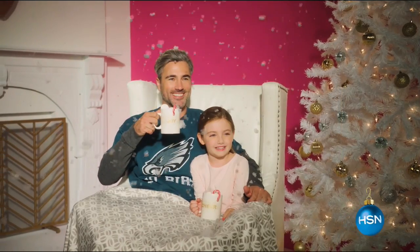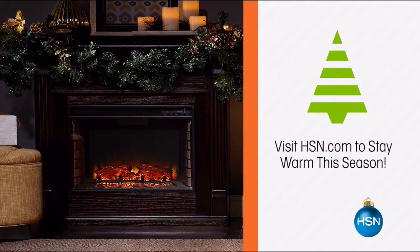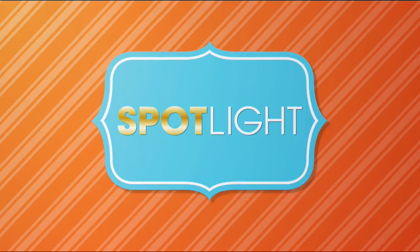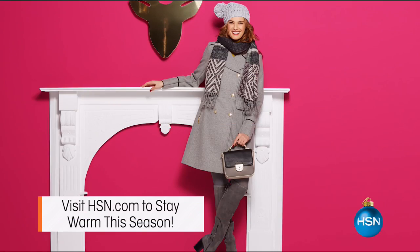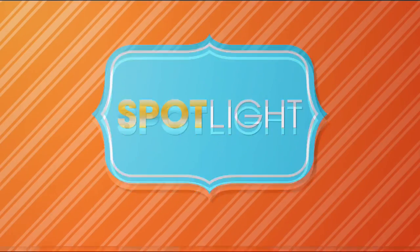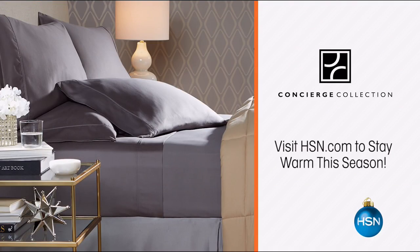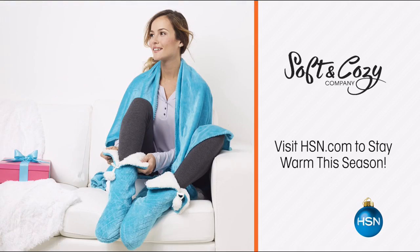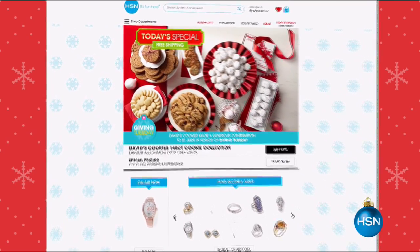Winter's chill is right around the corner, but HSN won't let you get cold. Our stylish selection of indoor heaters and outdoor fire pits will keep that cold air far away. Freshen up your winter wardrobe with sweaters and boots in a variety of colors, textures, and prints. Visit HSN.com to stay warm this season.